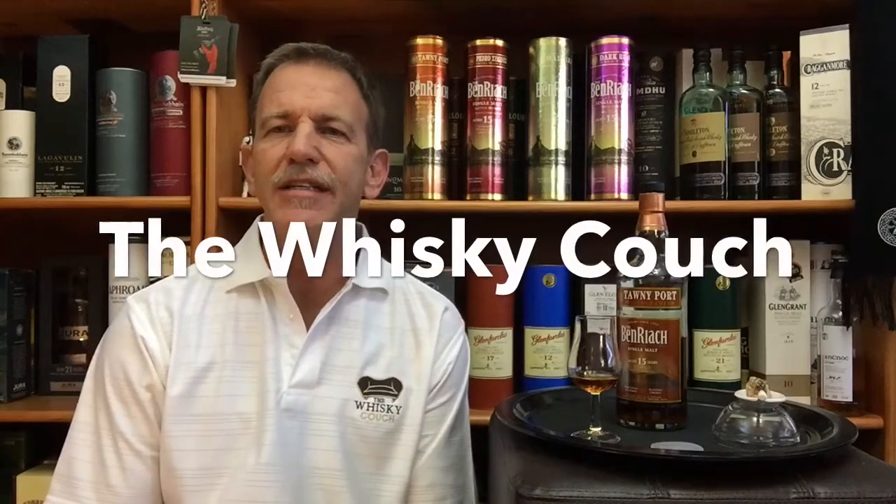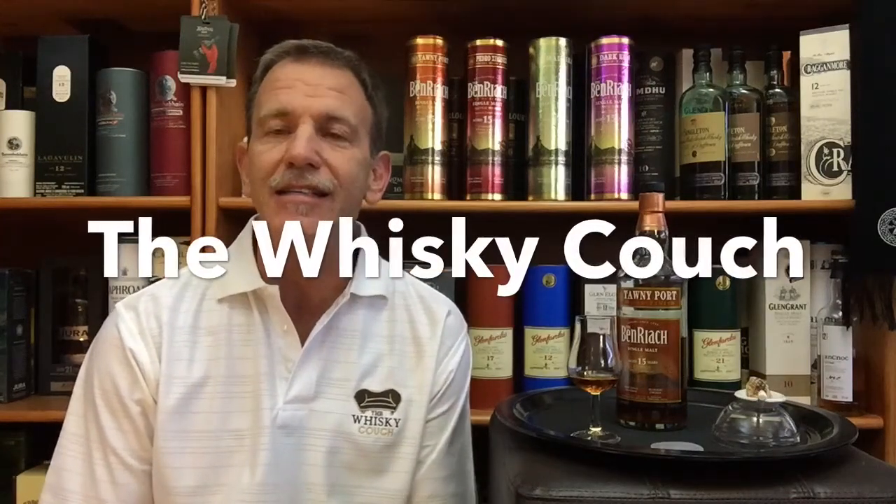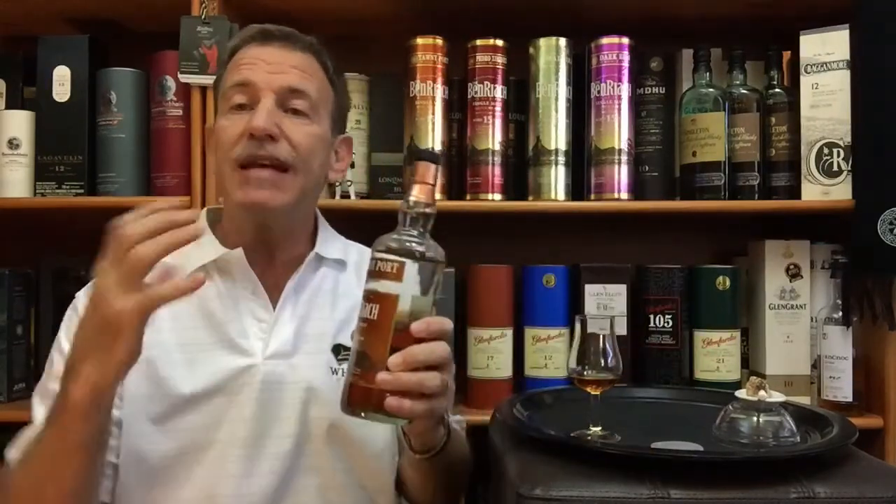Welcome back. This is the Whiskey Couch in Pretoria, sunny South Africa. My name is Gustav Miller and you are watching whiskey tasting and food pairing review number 167. It's also the third one in this mini series.